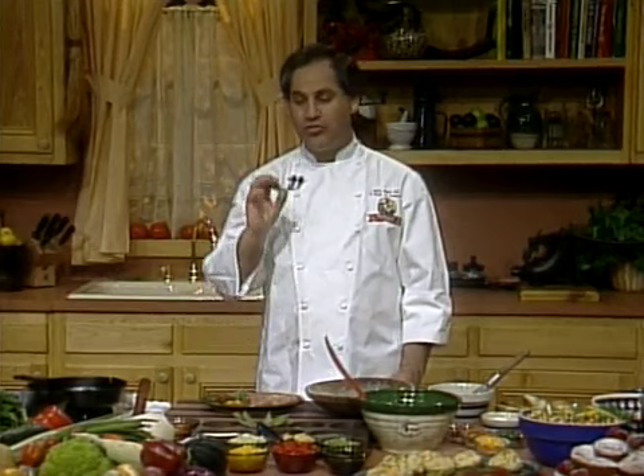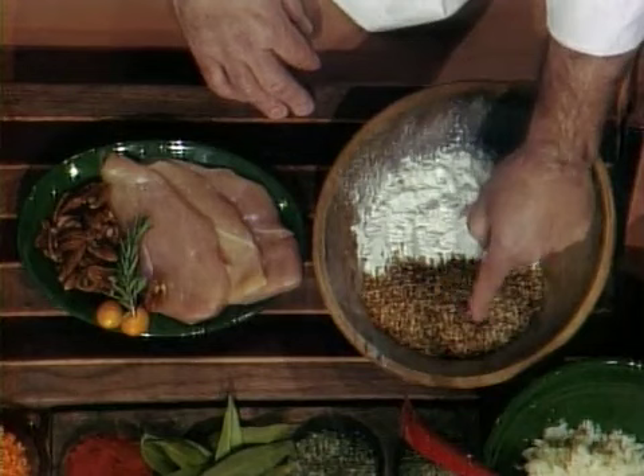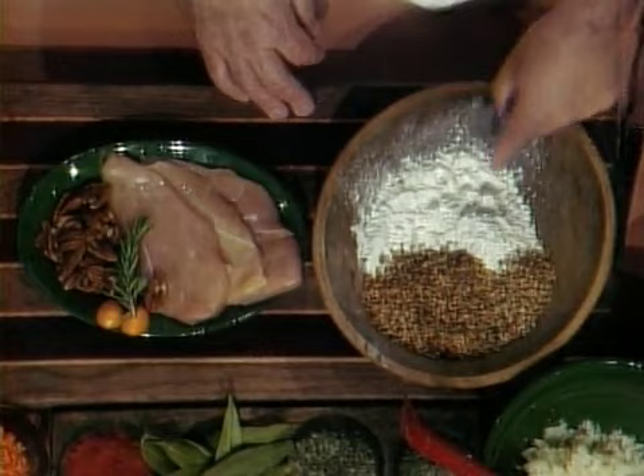One of the dishes I want to do for you today is from Waterproof — pecan-crusted breast of chicken. You saw those beautiful pecans, and chicken is something you have every day on menus all over the United States. If you look down into my bowl, you'll see I've got some pecans that have been pretty much crushed or just cracked coarsely, and then I have some flour. I'm going to mix the two together. Pecans are something we've been breading fish, chicken, and meats with in Louisiana for a long, long time, because we are always looking for that great nutty flavor when we sauté or pan-fry a breaded dish.